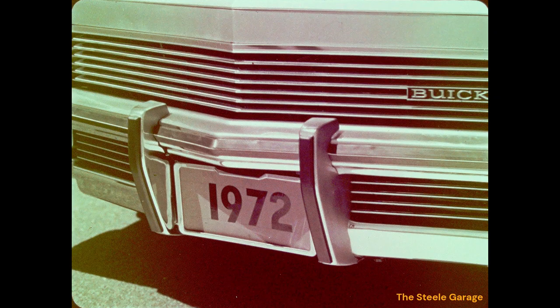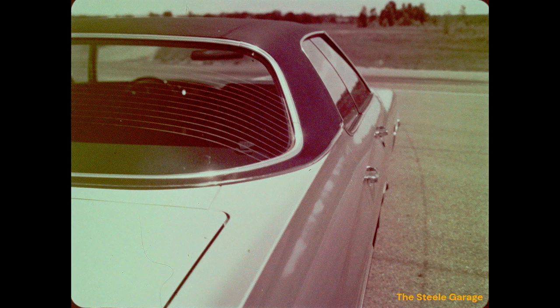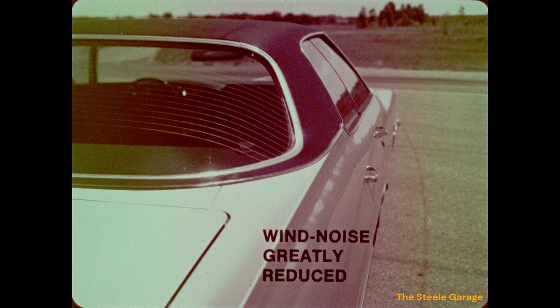New heavier bumper guards with rubber protective strips are available for added protection. The LeSabre continues with last year's clean, distinctive side appearance. LeSabre script on the front fender and a three venti-port ornament on the hood provide LeSabre identification. When presenting the LeSabre, call attention to the curve in the side glass and point out how it fits smoothly with the body surface — this smooth fit reduces air turbulence and wind noise, one reason for LeSabre's quiet ride.